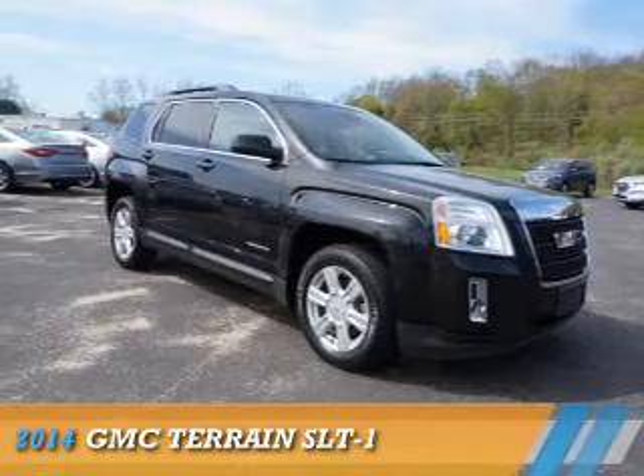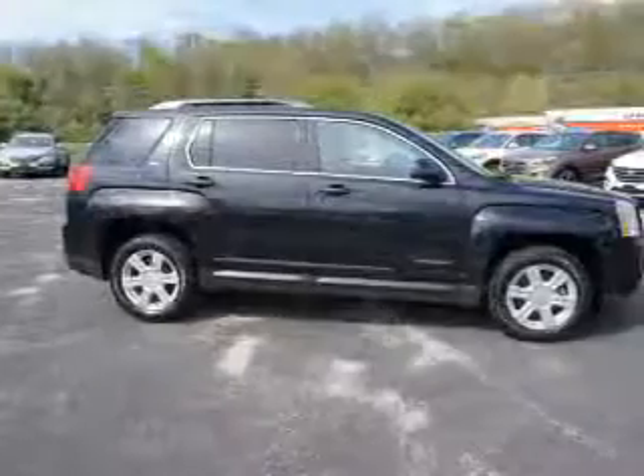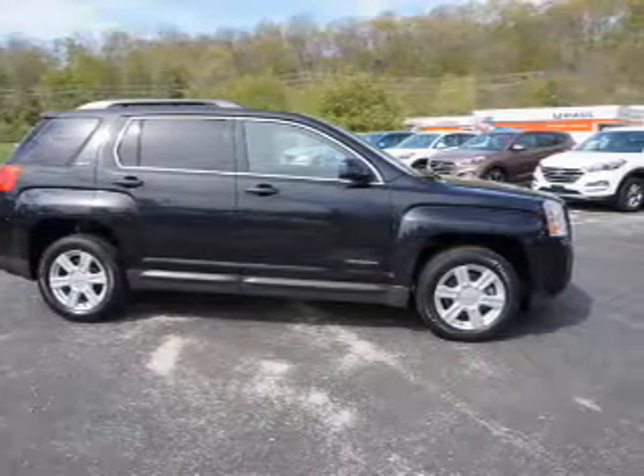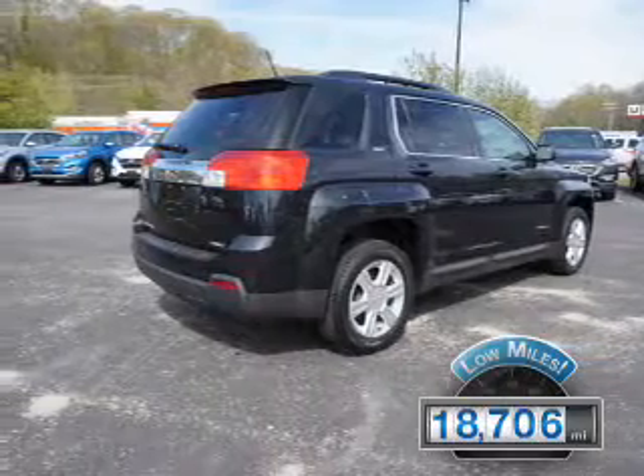Presenting the 2014 GMC Terrain. It's powered by all-wheel drive, a 2.4-liter four-cylinder engine, and an automatic transmission. With fewer than 20,000 miles, this vehicle has a long road ahead.